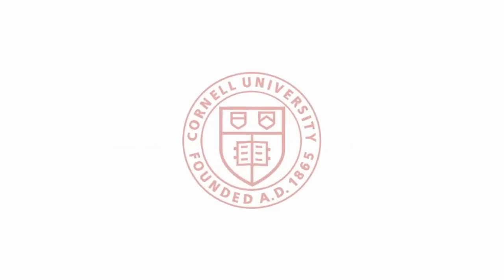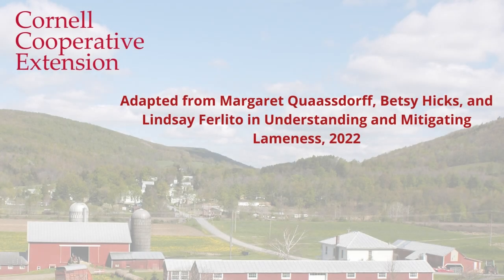This video was made by Cornell Cooperative Extension. The information was adapted from the presentation by Margaret Quasdorf, Betsy Hicks, and Lindsay Perlito during the webinar, Understanding and Mitigating Lameness.